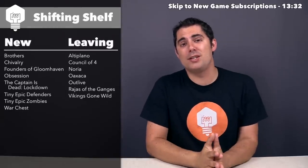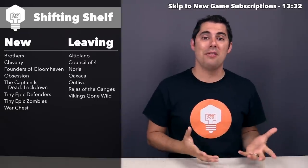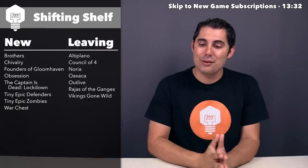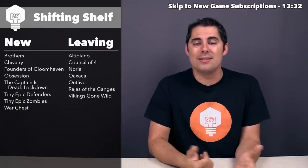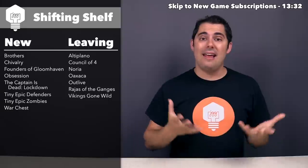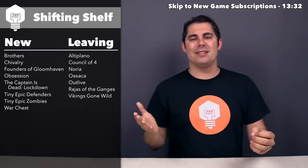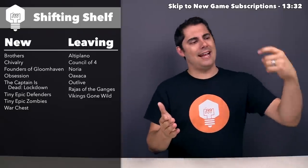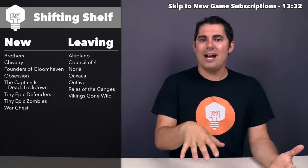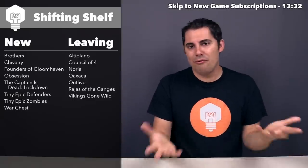It's now time to go into the shifting shelf — the segment where I discuss all of the new games I acquired over this last month, and also all the games I have to remove from my collection to make room for the new stuff. The first game I got is called Brothers, sent over to me by Ancoma Games. It is a very light and quick two-player-only asymmetric tile-laying game where one person is laying straight tiles and the other is laying angled tiles into a modular board, and whoever can put the most of their tiles down wins. I haven't tried this one just yet, but it looks like a cute filler-style game.